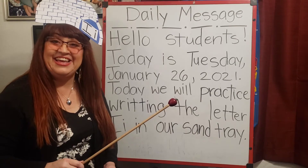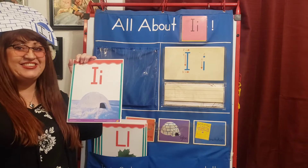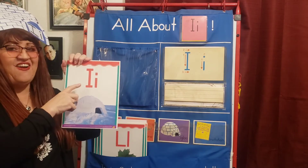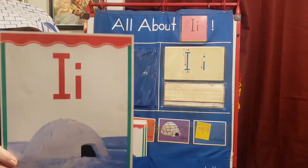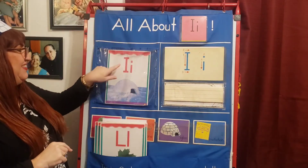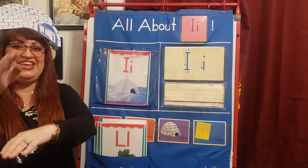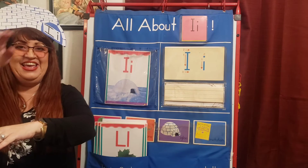I, ih, ih, ih. Hi, kids. It's time to practice our sounds. Here's the letter I for Izzy Igloo. Letter I. Izzy Igloo letter I, ih, ih, ih. Izzy Igloo letter I, ih, ih, ih.